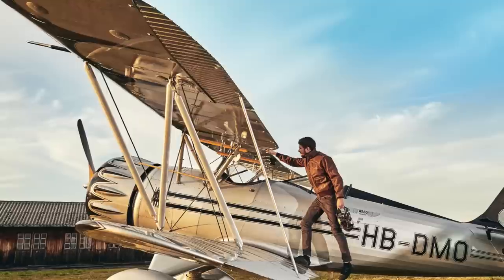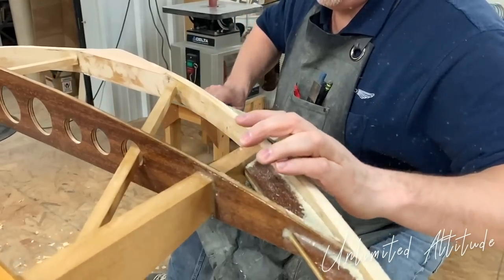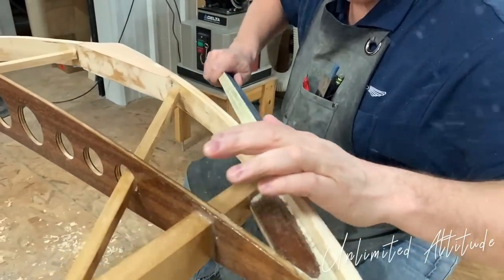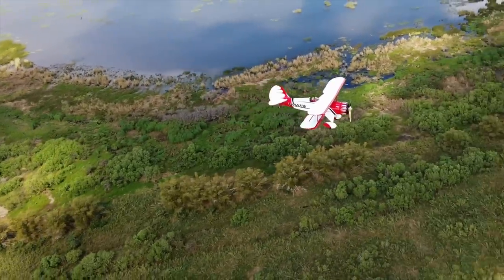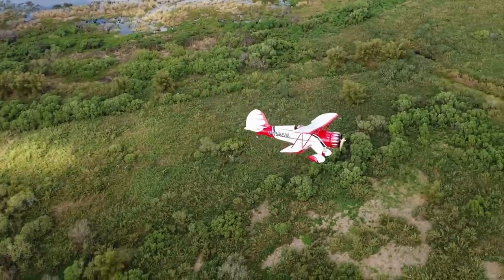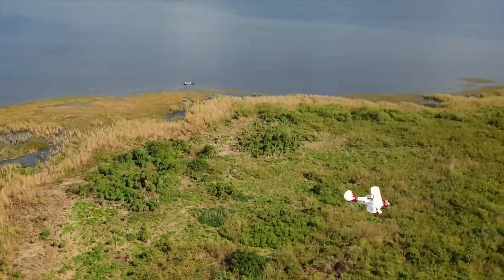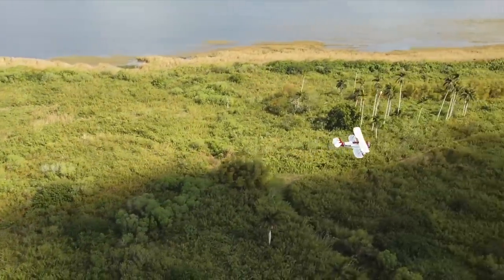The YMF5 can be had as both a land and seaplane, and these planes are still being built and crafted by hand. They can be entirely customized to your own personal taste. These sport biplanes are both certified by the FAA and EASA, and they can also be flown for commercial purposes.